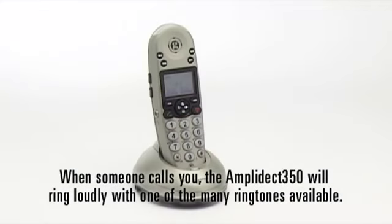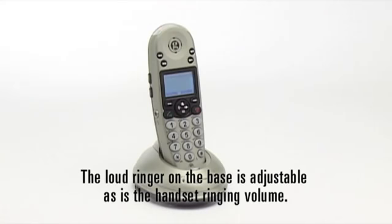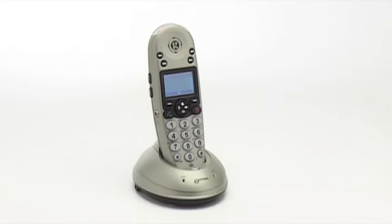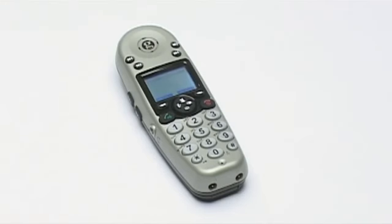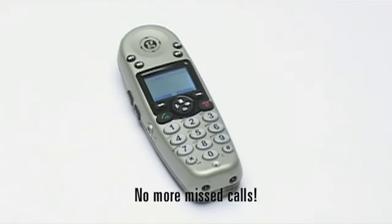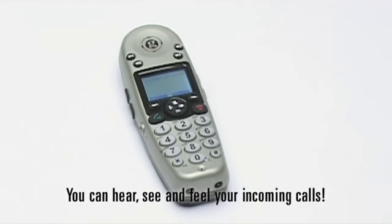When someone calls you, the Amplidect 350 will ring loudly with one of the many ringtones available. The loud ringer on the base is adjustable, as is the handset ringing volume. The handset can also vibrate. No more missed calls — you can hear, see and feel your incoming calls.